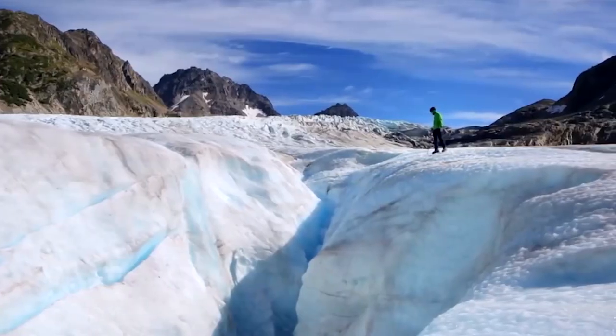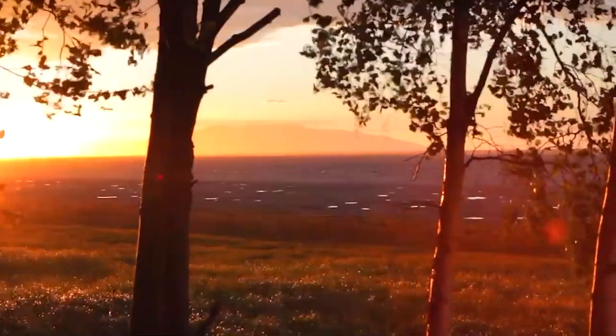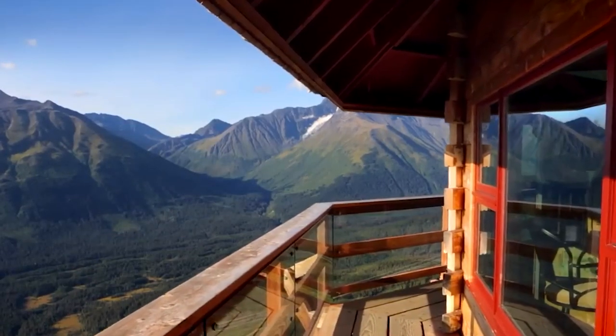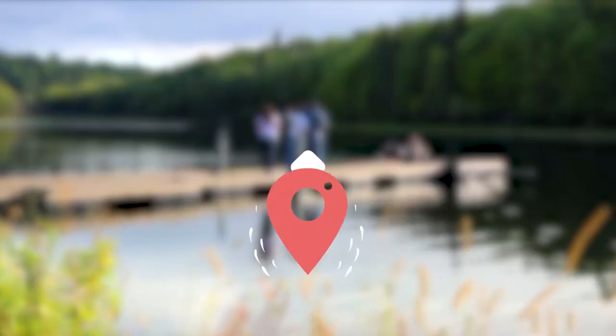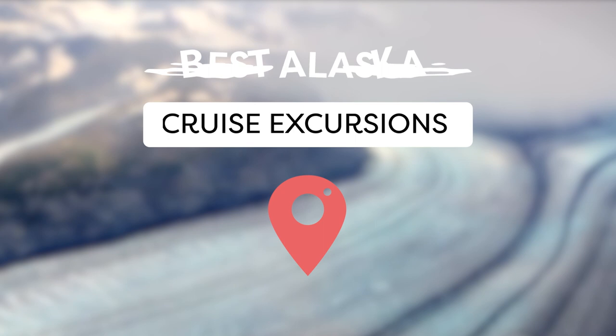With the seemingly infinite array of different Alaskan shore excursions being offered by cruise lines, it can often be difficult for prospective travelers to figure out which one is right for them. But we're here to help! Join ViewCation as we take a look at the best Alaska cruise excursions from all the cruise lines.